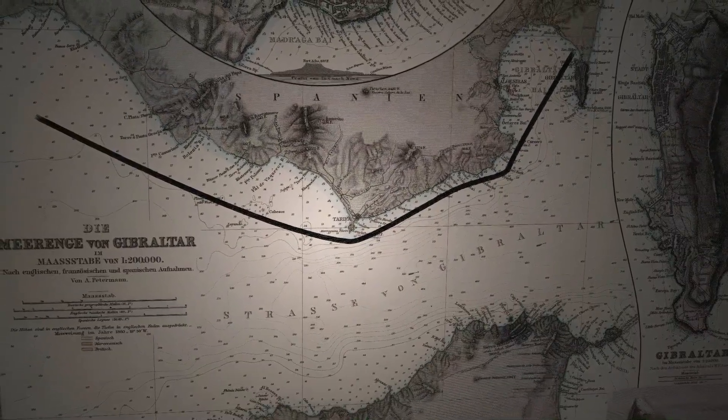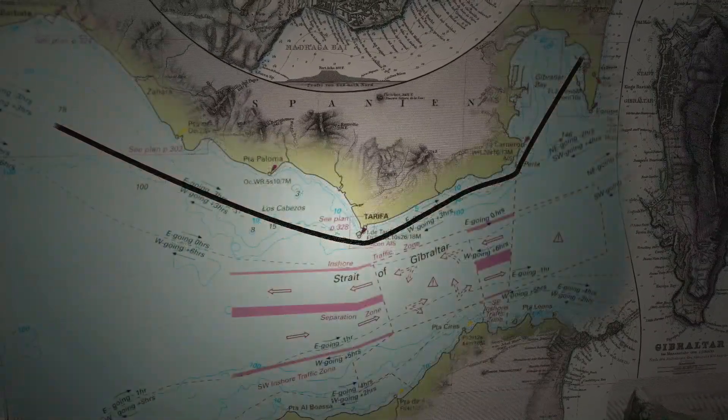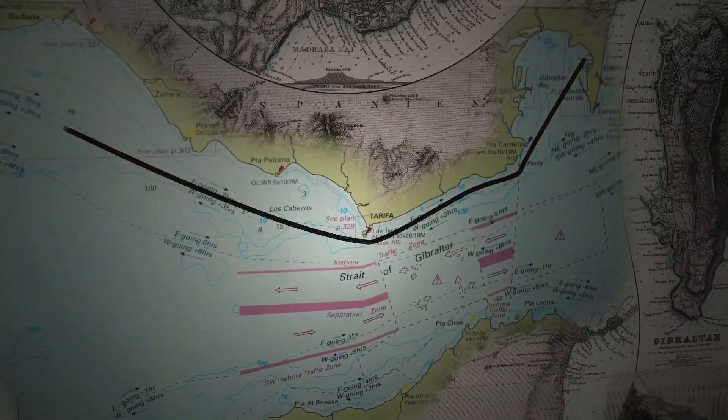We stayed as much north as we felt comfortable, since current is worse in the middle. This way, we also stayed clear of the shipping lanes.